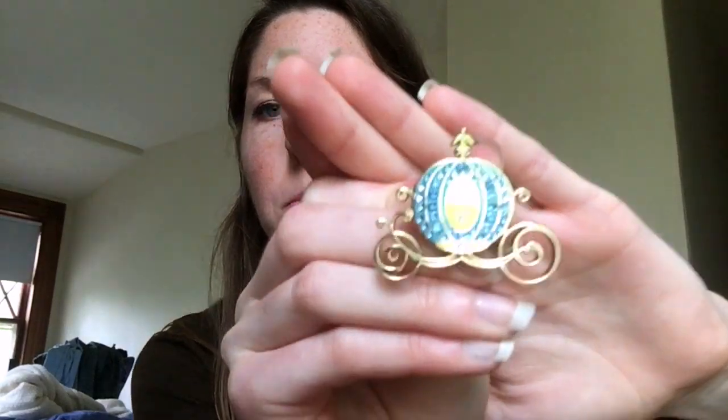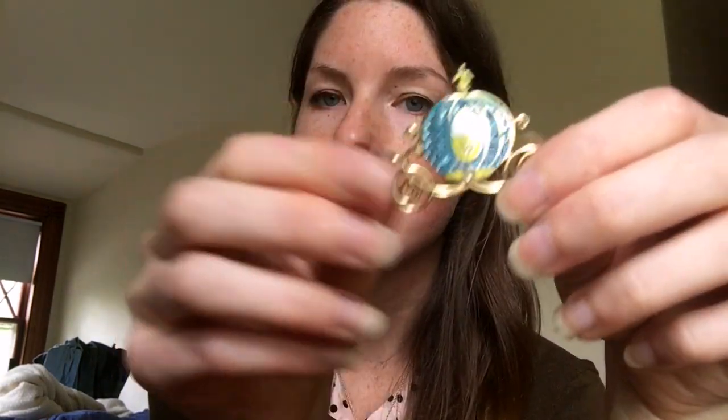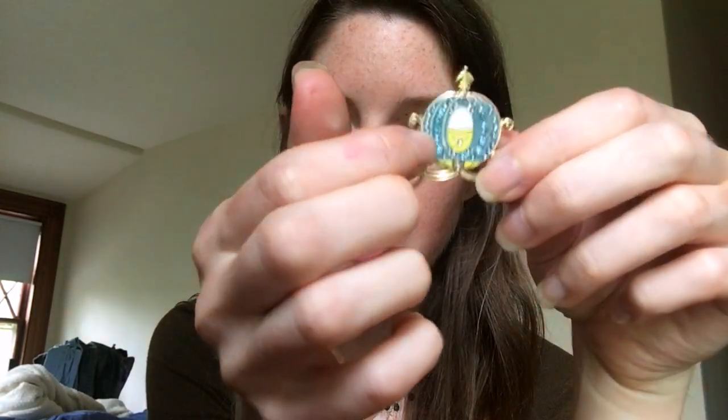The second pin I got is the Cinderella carriage. It's really cute and pretty — I love the Cinderella symbols from the movie: the castle, the carriage, and the glass slipper. This one has beautiful gold carriage detailing and little gemstones. It's just really pretty and I'm excited to wear those.